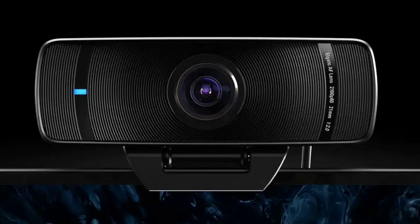The Elgato Facecam Pro features a studio-grade F2.0 21mm Elgato autofocus lens with manual adjustment within a 10cm to infinity focus range. It offers a 90-degree field-of-view angle and uses a 1/1.8-inch Sony StarVIS sensor, making it suitable for both wide shots and group calls.